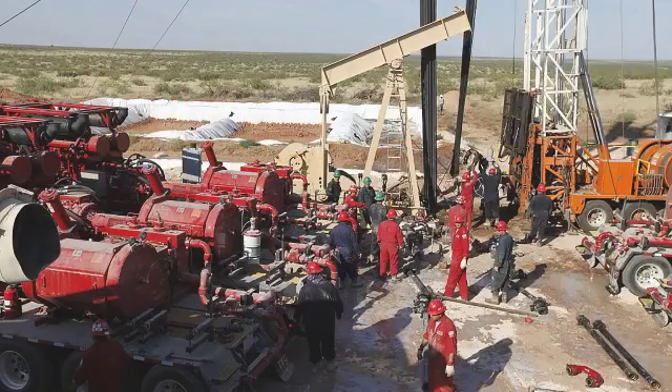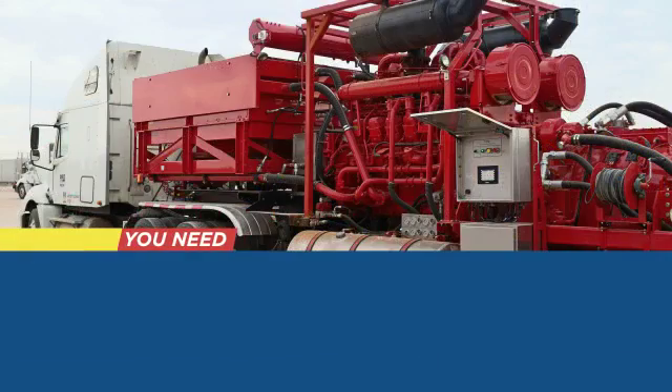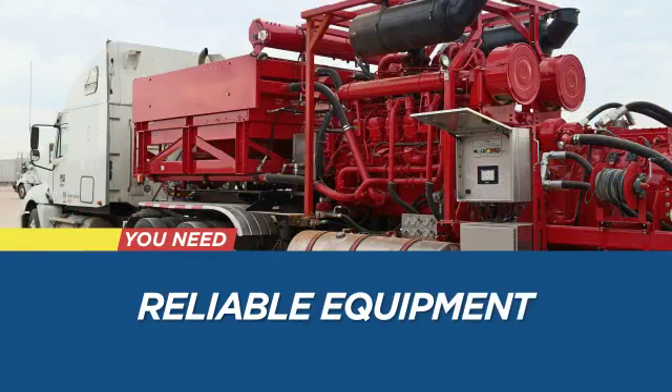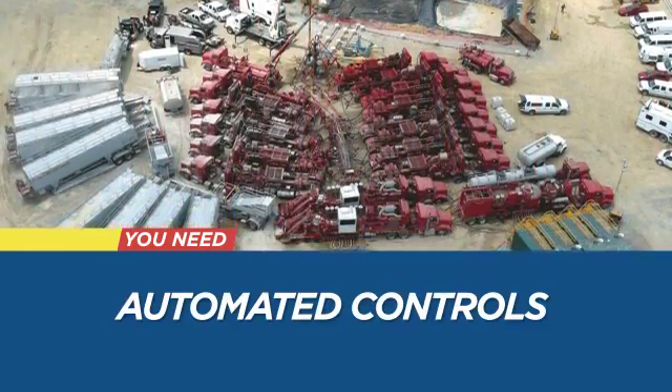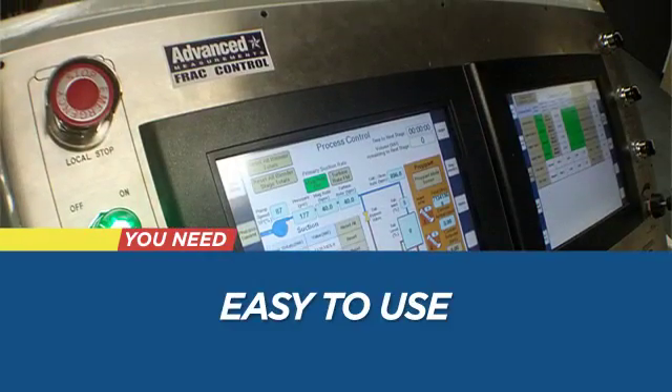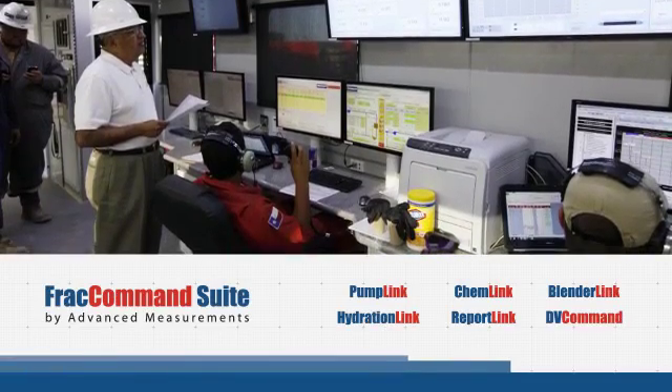When you're running a FRAC job, you simply can't afford downtime with your control system. That means you need equipment you can count on to be reliable in the most demanding conditions. And if you really want to maximize performance, you need powerful automated controls that are also easy to use. That's exactly what you get with the FRAC Command Suite by Advanced Measurements.